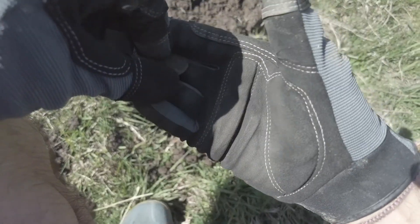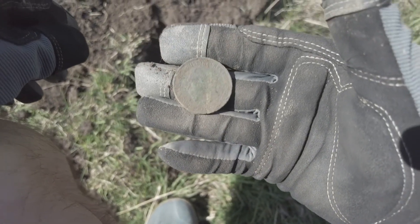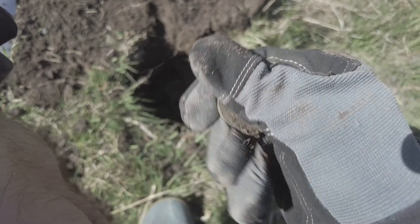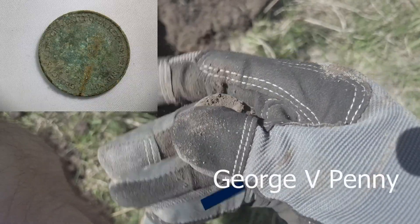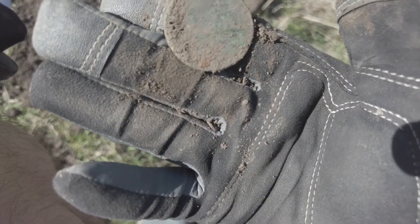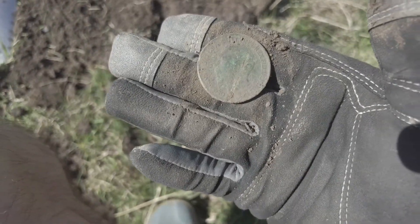I've just had a decent 91 signal. Thought I found something — found a bit of iron, unusual signal for iron. Covered it up, signal's still there. Eventually found this — I think I hit it with my spade. It's a George the Fifth penny. The backside is shot. I'll clean it up and if it's any better I'll show you a picture — first coin of the day.